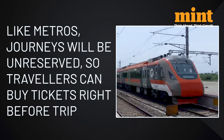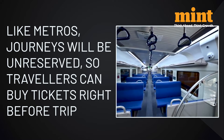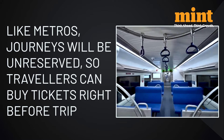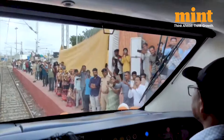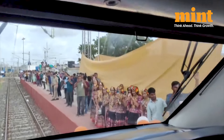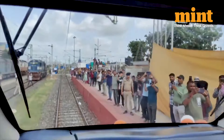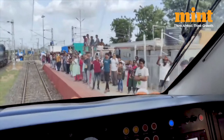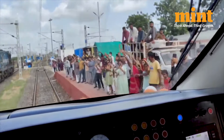One significant feature is that, like metros, these journeys will be unreserved, so travellers can buy tickets right before the trip — they don't need to worry about bookings. The inaugural route between Ahmedabad and Bhuj covers the 360km journey in under 6 hours, running at a speed of 110km per hour, and will stop at 9 stations.